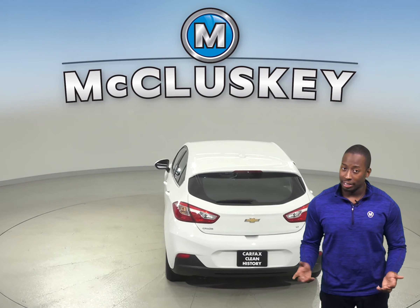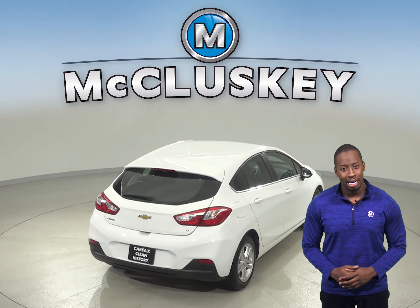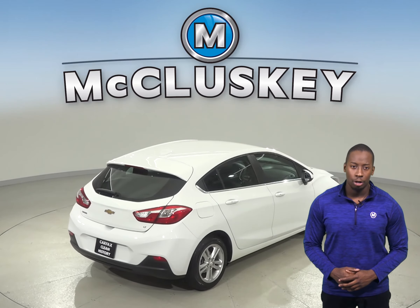Thanks to the ABS brakes and traction control, you'll be able to handle nearly any terrain. There is also a backup camera so reversing and parking will be no problem at all.